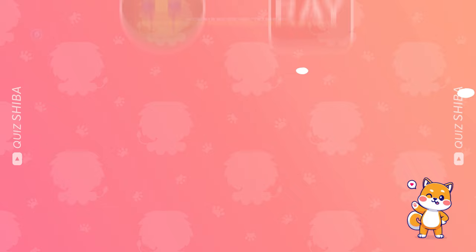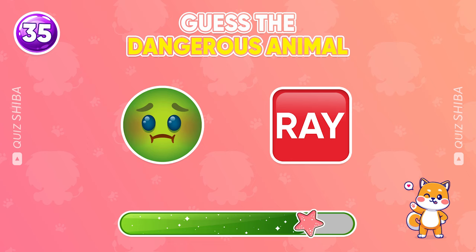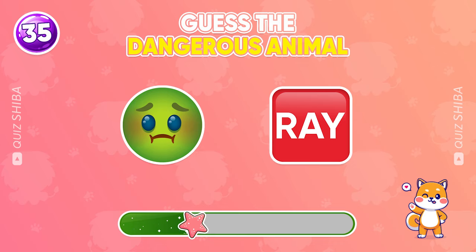Question 35, what animal could this be? Stingray.